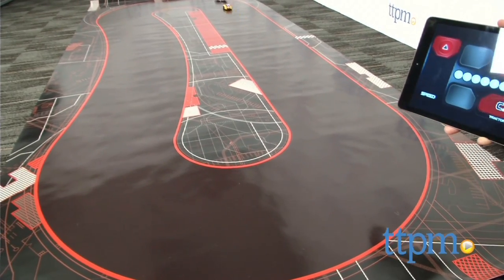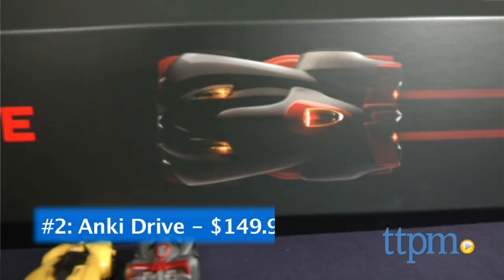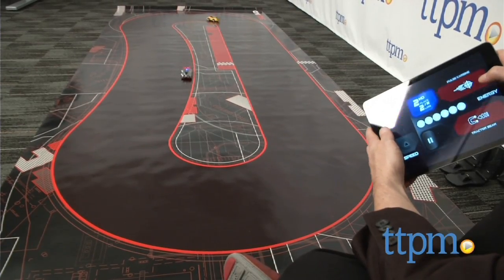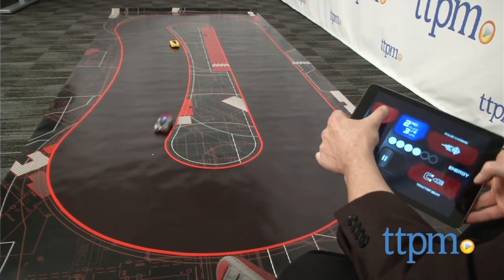In the number 2 slot, we've got the most exciting and advanced racing system we've seen yet. It's Anki Drive, a whole system that marries exceptional design, great engineering, artificial intelligence, and classic racing play in one dramatic system the whole family will love.